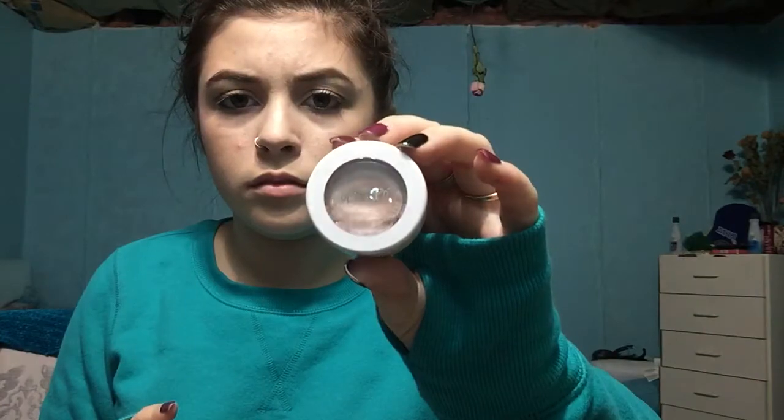I'll just run through them real quick. I have Colourpop's Acorn, I have Colourpop's Tang — this is Acorn and this is Tang. And then I have Central Park. My last Colourpop shadow is called Millionaire — that's what it looks like.